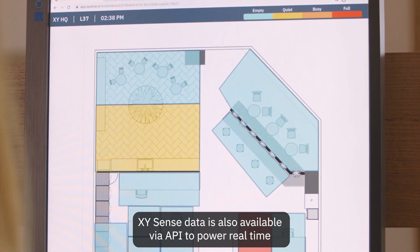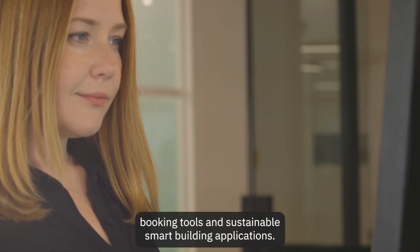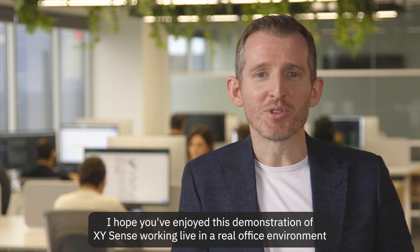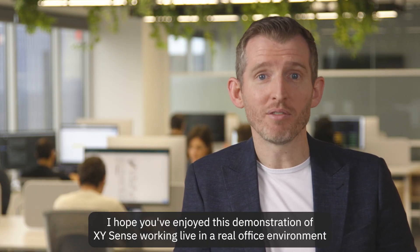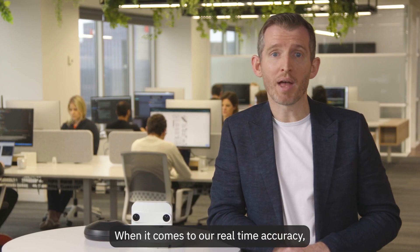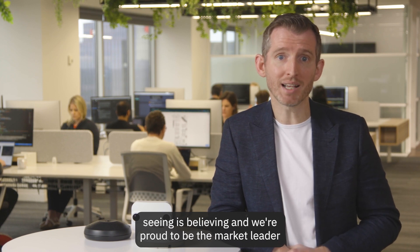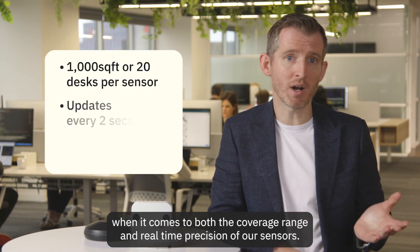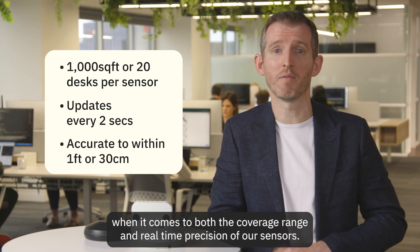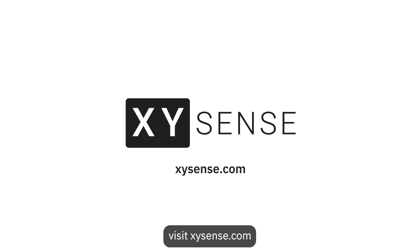XY Sense data is also available via API to power real-time booking tools and sustainable smart building applications. I hope you've enjoyed this demonstration of XY Sense working live in a real office environment. When it comes to our real-time accuracy, seeing is believing, and we're proud to be the market leader when it comes to both the coverage range and real-time precision of our sensors. To learn more about how we could support your workplace strategy, visit xysense.com.